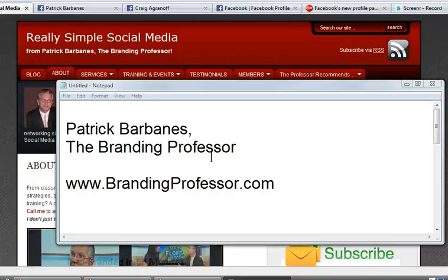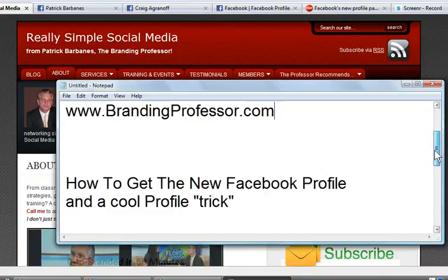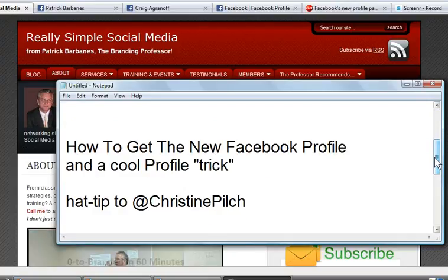Folks, it's Patrick Barbains here, the Branding Professor of TheBrandingProfessor.com. I want to take a quick couple minutes here to show you how to get the new Facebook profile and why you should, and a really cool profile trick that some people are doing.